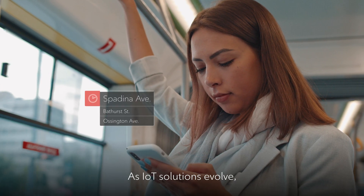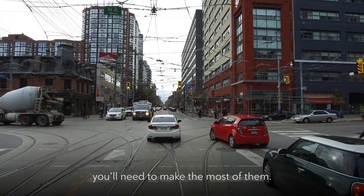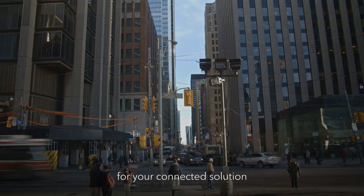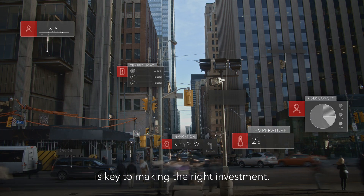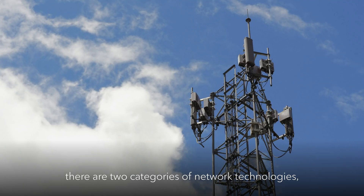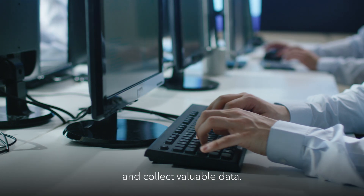As IoT solutions evolve, Rogers continues to deliver the capabilities you'll need to make the most of them. More than ever, understanding the network for your connected solution is key to making the right investment. In the current IoT landscape, there are two categories of network technologies, and they complement each other and collect valuable data.